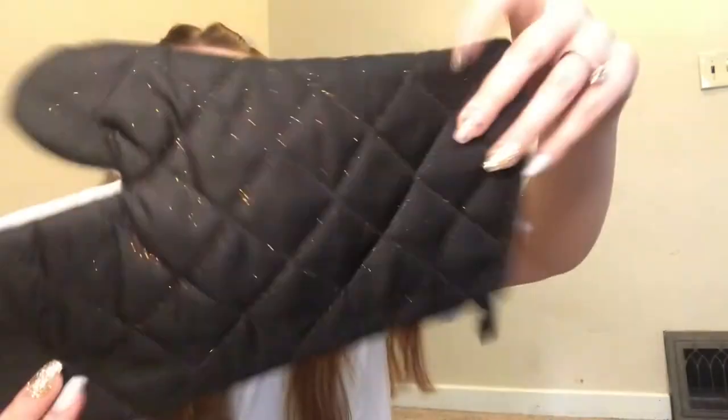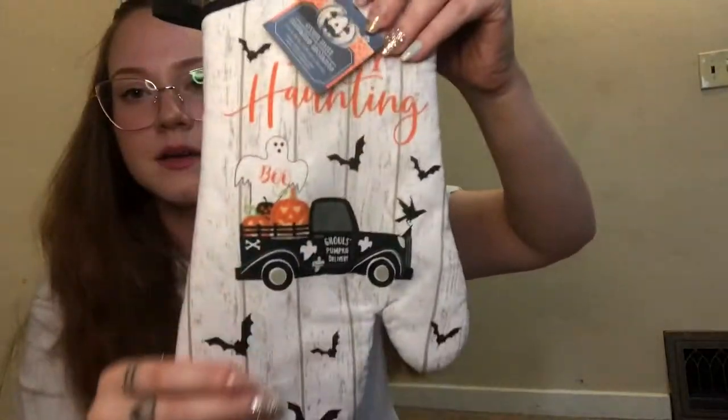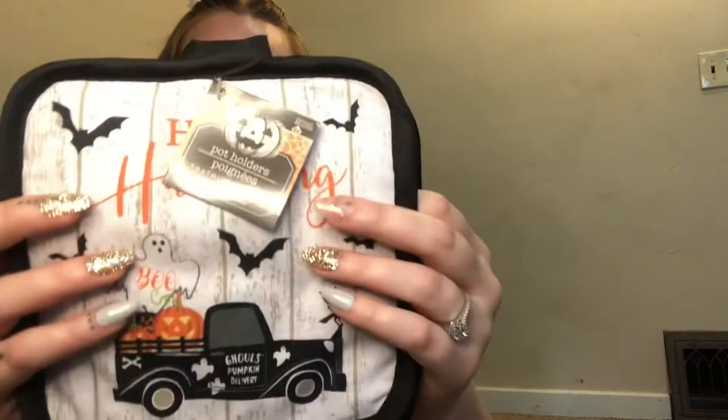I got this for Halloween — can you see the glitter on this from the flowers? But super cute, 'Happy Halloween,' and then it came with two matching potholders. I just threw away like four potholders that had holes, rips, and stains, so I did throw those away — proud of myself for that — but of course I had to replace them with some more.